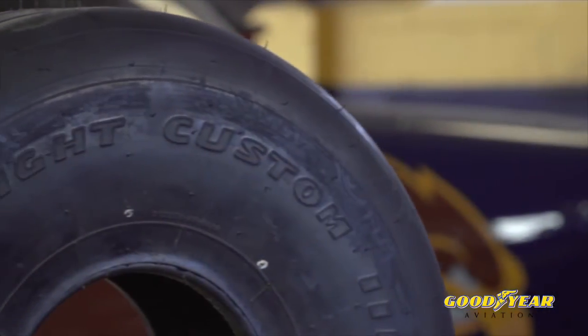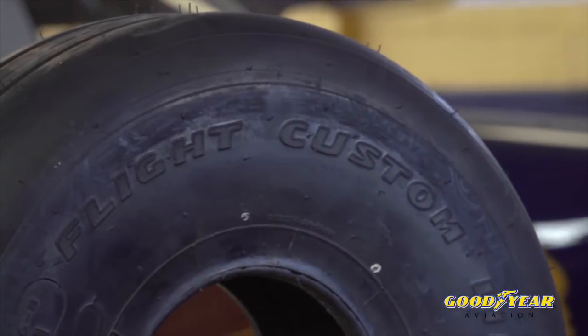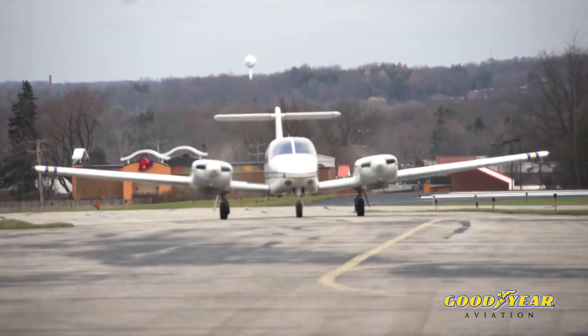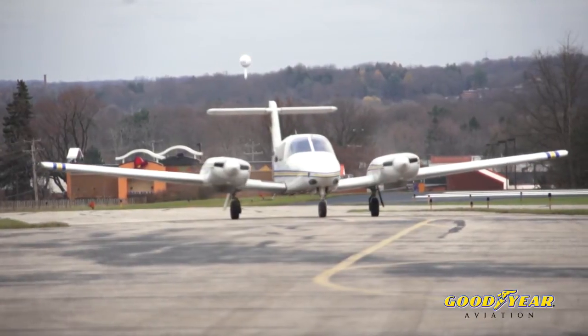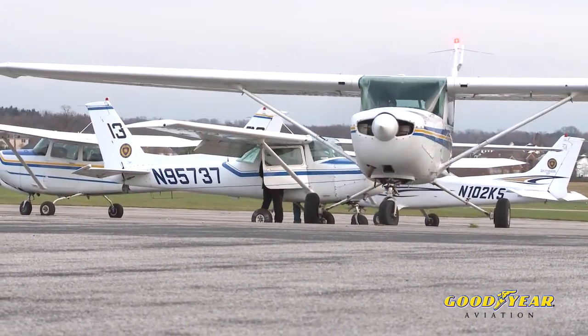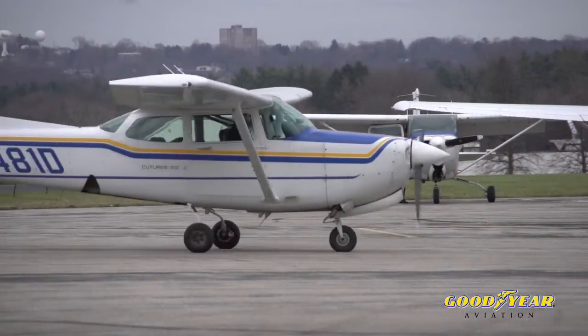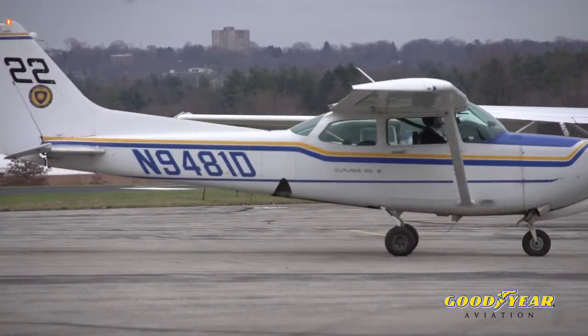Here at Kent State University we use one of the higher-end tires, the Goodyear Flight Custom 3. This tire actually costs about twice as much as the competition's tire up front, but we find that we get two to three times the tread life out of it. So now I've got aircraft with less downtime because the airplanes aren't in the hangar for tire changes. I save time on my labor costs — spend a little more money on the front end but save on the back end. Our job is to keep the airplanes flying and not in the shop.